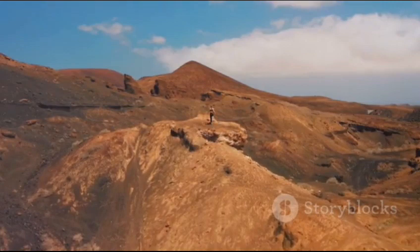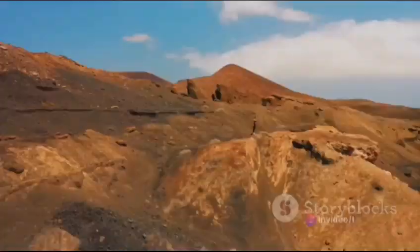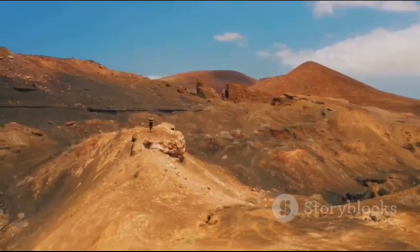Lastly, we have cinder cone volcanoes, built from ejected volcanic debris, creating steep cone-like structures. They're often smaller than other types but just as fascinating. Paricutin in Mexico is a prime example, having grown from a farmer's field to a towering peak in just nine years.